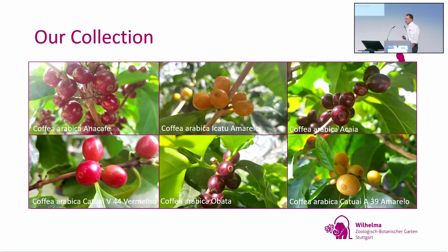Even the small plants set fruit. These are pictures from our collection where you can see Arabica Anacafe, Amarelo, Acai, Catuai, Vermello, Amarelo, and Obata setting fruits. This is very important for our visitors, because we are also a botanical garden and should never grow plants that are boring. Coffee has nice colours and a lot of stories to tell. The collection is behind the scenes, and once a year when the plants set fruit, we bring them to the public area so visitors can see them.